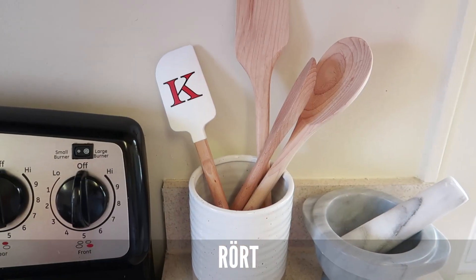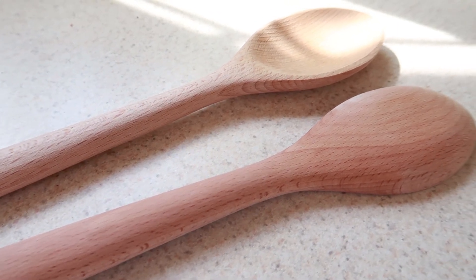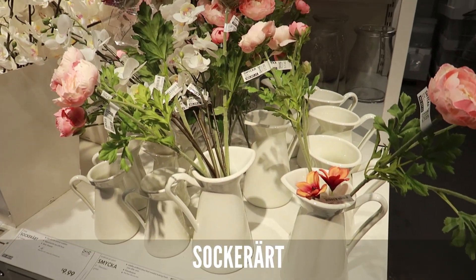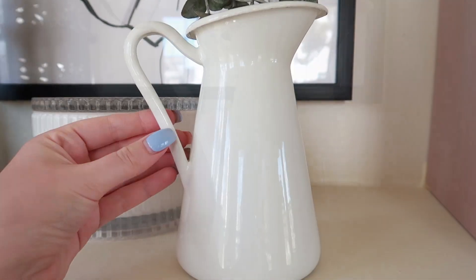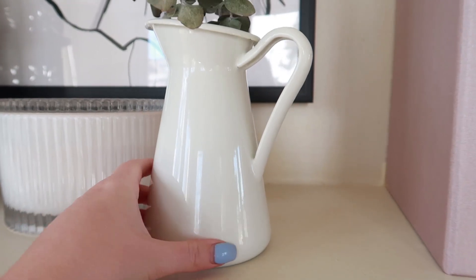The first items I picked up are the Rort kitchen spoons. They are $1.79 each, so very budget friendly, really well made, and handy to have in the kitchen — you can never have enough wooden spoons. The next item I picked up is the Socorat Vaz, which is actually like a jug. It's white and comes in two different sizes, small and large. I picked up the small vase and it was $9.99.